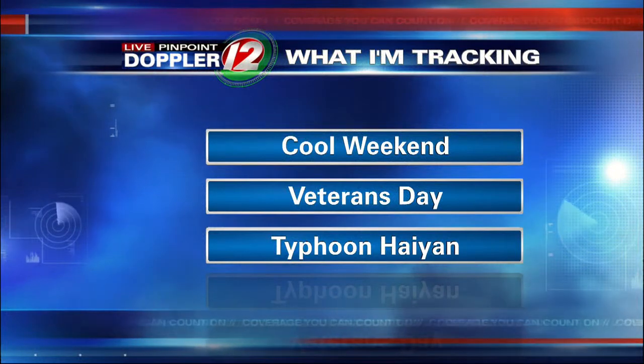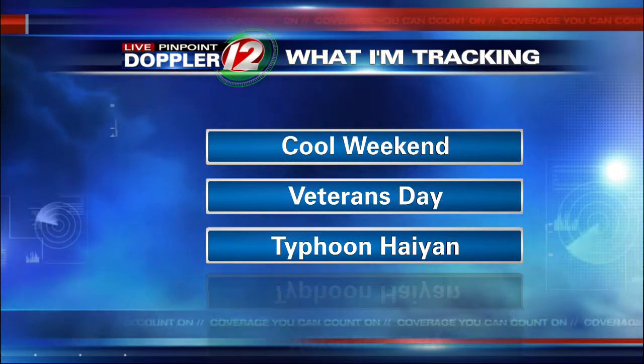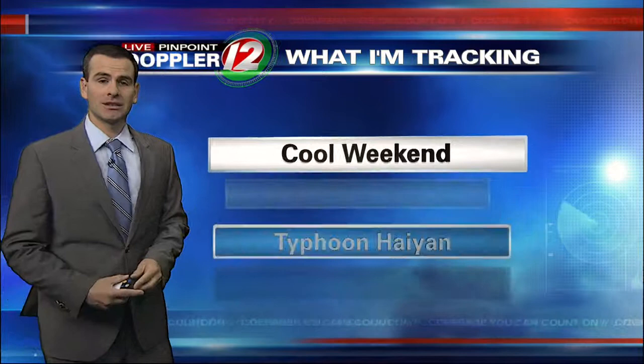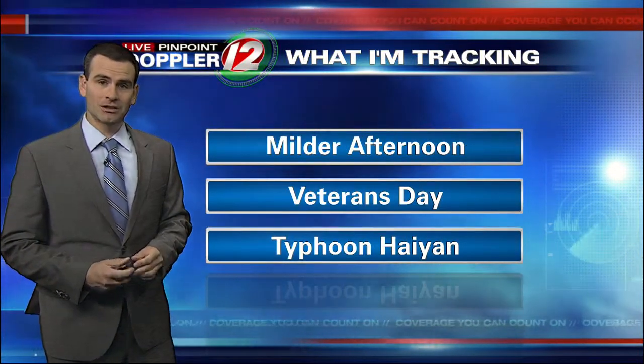Still some showers showing up right now in live Pinpoint Doppler 12, and despite the fact that it's been a damp start, most of your day should end up rain-free. For this afternoon, we will start to tap into that slightly milder air, so we're talking about breezy conditions, but temperatures getting into the 50s by later on today.